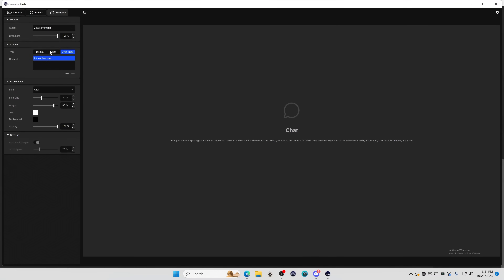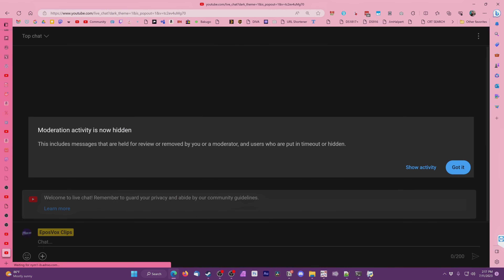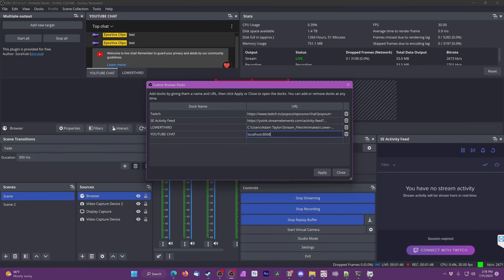Twitch chat is primarily supported by default on the chat module for Camera Hub for now, but you can always pop out your chat in dark mode from any streaming service, use Control+ to make the text bigger, and then put it on the prompter full screen or side by side with your event list. It's an annoying workaround, but still 100% doable and how most people usually do it. The beauty of it working as a display is you put whatever you want on it.